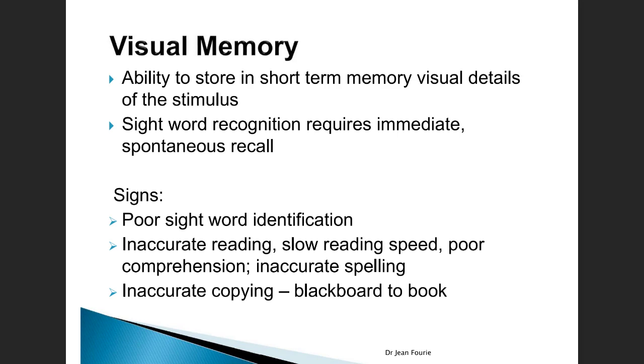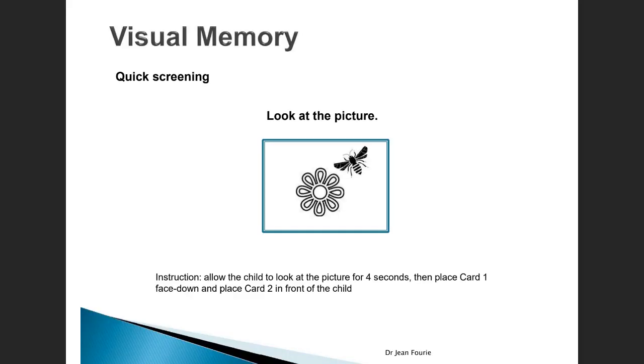A crucial part of visual perception is visual memory — the ability to store in our short-term iconic memory the visual details of the stimulus that is seen. In reading, this is a crucial skill needed for sight words: those high-frequency words that need to be decoded immediately with spontaneous recall without being sounded out. We often become aware of a visual memory difficulty when there is poor sight word identification during reading, inaccurate and slow reading, poor comprehension, poor spelling, and inaccurate copying of text from blackboards to the learner's book.